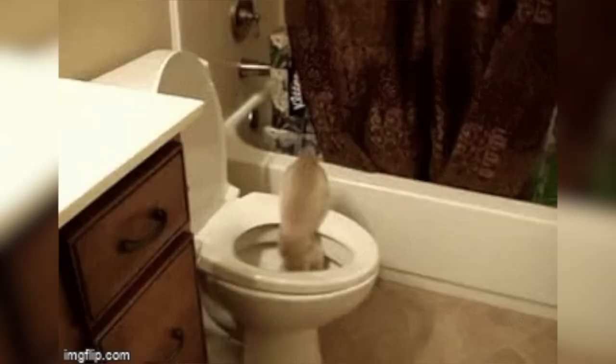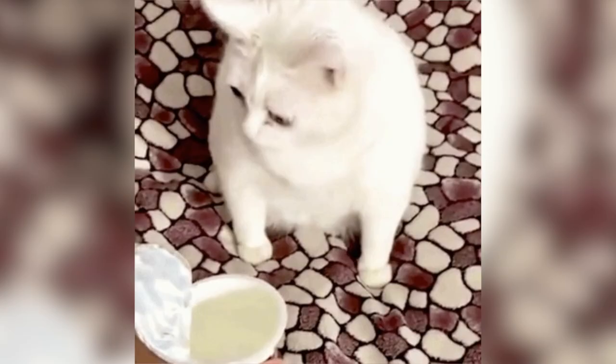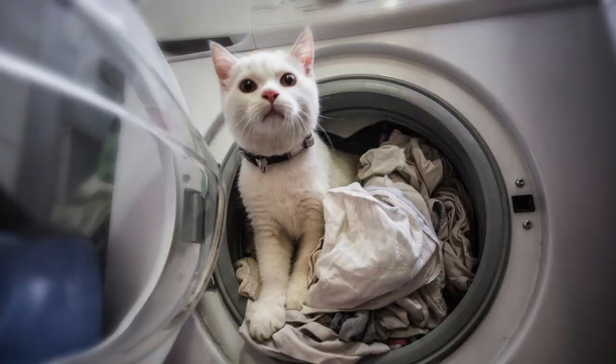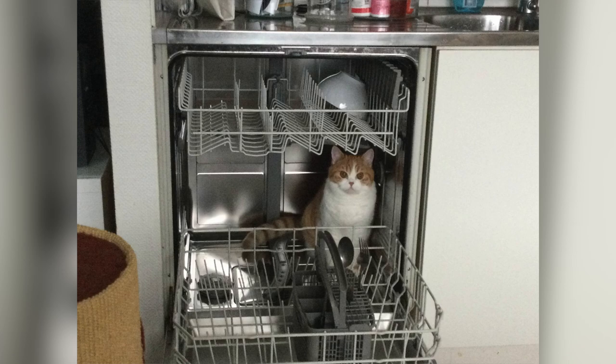Always keep the toilet lid closed as a kitten can potentially fall in and drown, plus there are a lot of things in a toilet that a cat shouldn't ingest. Always double-check your washer and dryer before you push the start button, especially underneath your pile of clothes in case your cat might have snuck in there. Check the oven and the dishwasher as well before and after operating, as cats love to seek out warm places to sleep. Even if you keep the doors of these appliances closed, a kitten might just somehow slip in — so it's always best to double check.